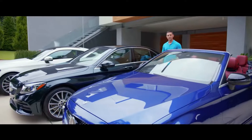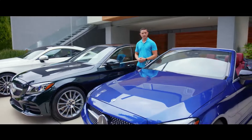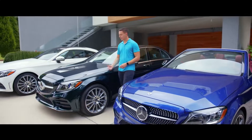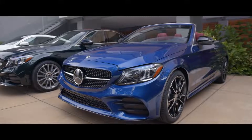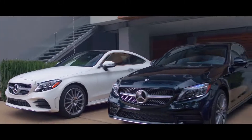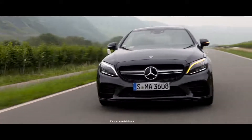Accompanying the new design features are additional exterior paint palettes. For the sedan, there is Mojave Silver Metallic and Emerald Green Metallic. For the coupe and Cabriolet, in addition to Mojave Silver Metallic, there is also a new Graphite Gray Metallic color.